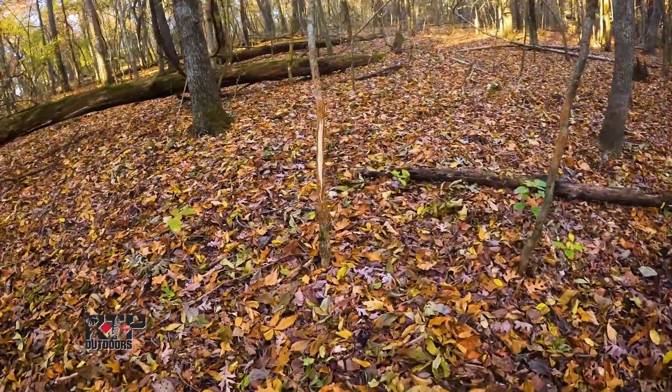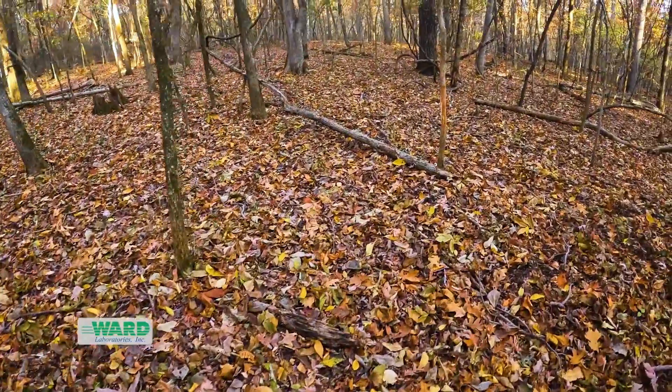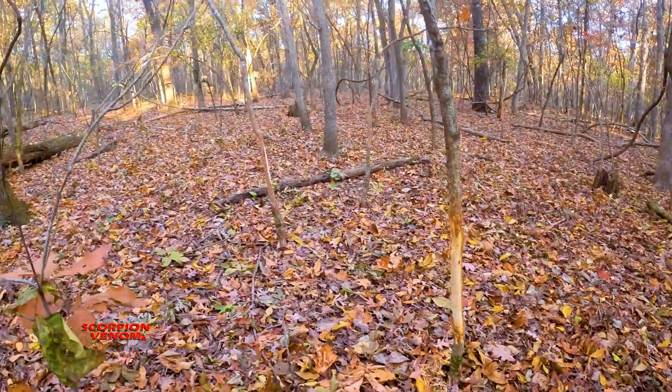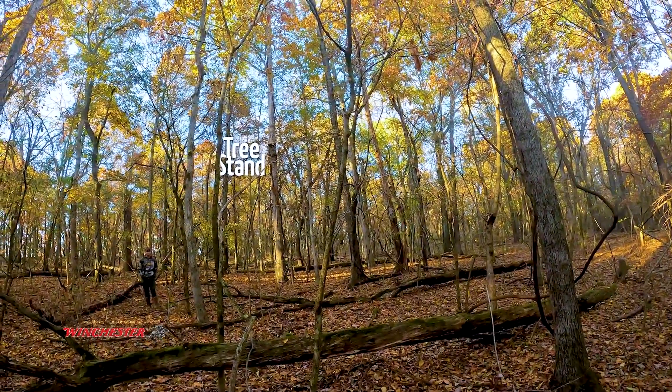There are definitely multiple bucks running through and communicating — not only with sight from seeing that fresh rub, but with scent. They're leaving scent on those rubs and communicating. This can be a great sign to hunt over during the pre-rut.